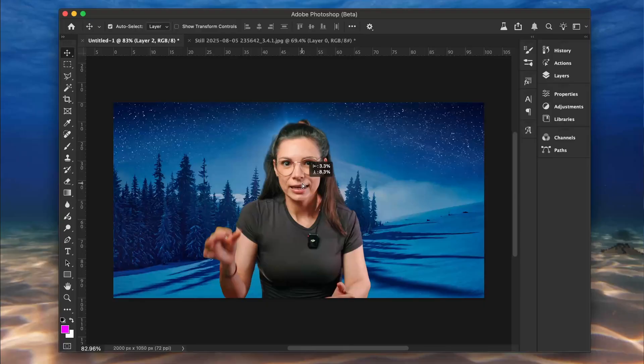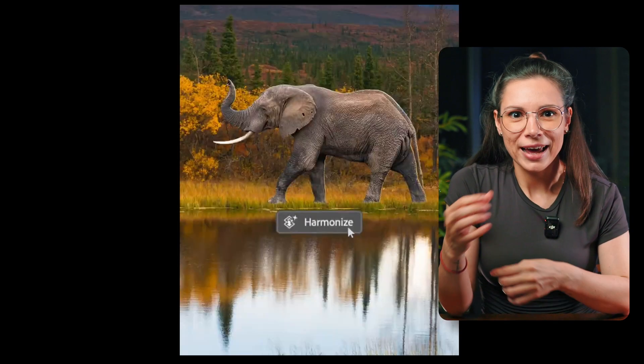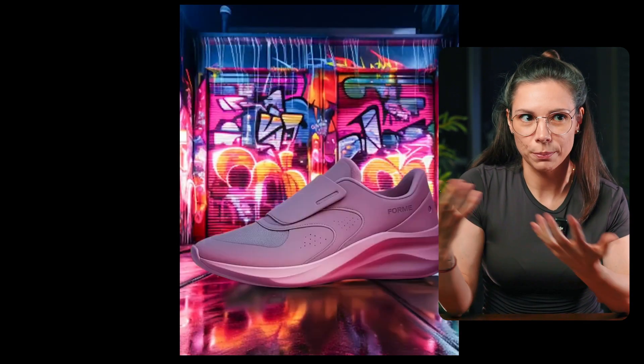Photoshop just dropped a cool update. In the beta, there is a new feature called Harmonize. Honestly, it feels like a cheat code. AI automatically adjusts colors, shadows, and lighting so every scene matches perfectly with the background.